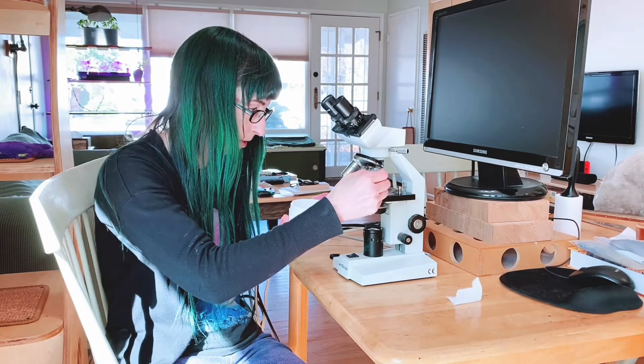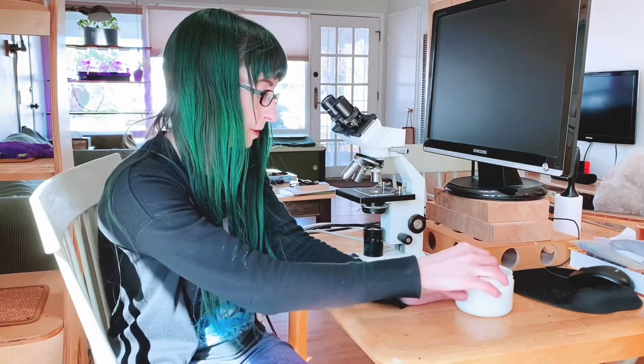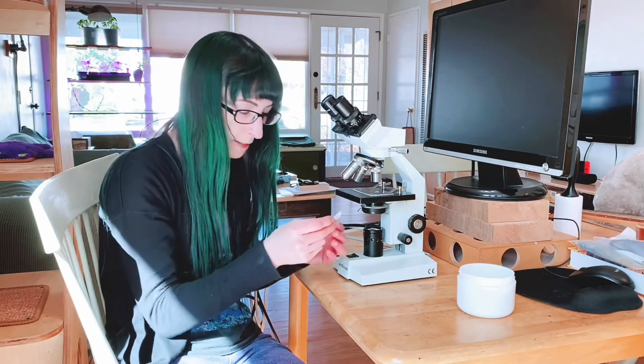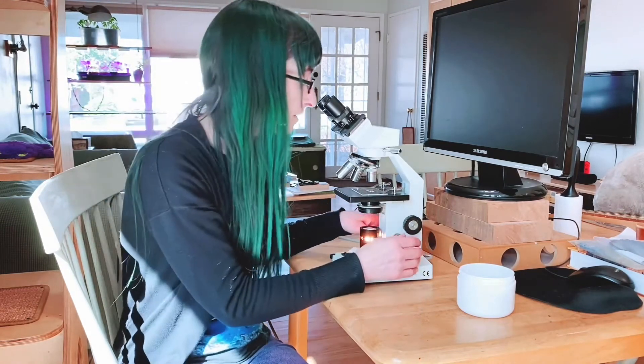You may need to actually absorb some of the water back so you get more critter to water ratio. I just take this little piece of paper towel like this, and then I have a little bit to look at. Let's see what we see, if anything yet.